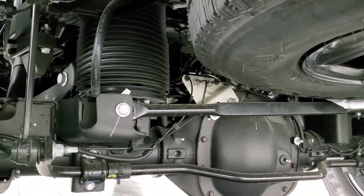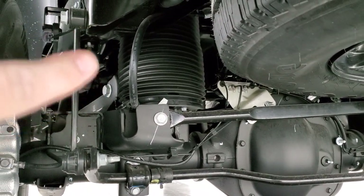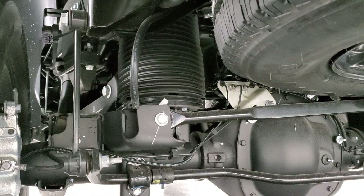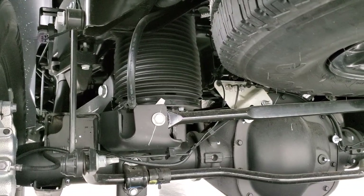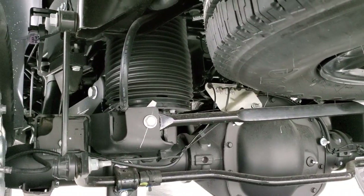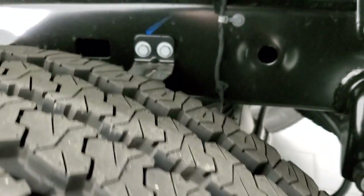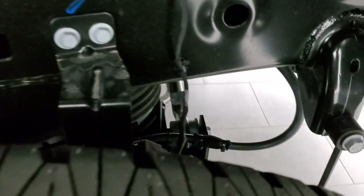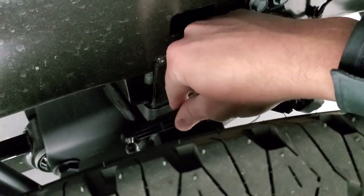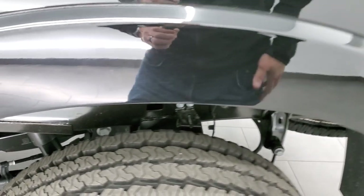This one has the auto-leveling rear suspension. You can see that big heating-duct-looking thing — that's actually an air shock that pumps up and down based on how much weight is in the back of the truck. It automatically levels the truck as weight increases. There's a sensor right there, so as the truck goes down, it activates the pump and levels out the truck.